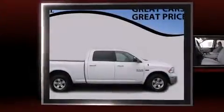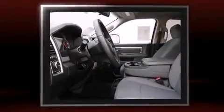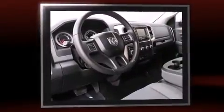With fewer than 15,000 miles on the odometer, this vehicle stands out from the crowd, boasting a diverse range of features and remarkable value. It features an automatic transmission, four-wheel drive, and a powerful eight-cylinder engine.